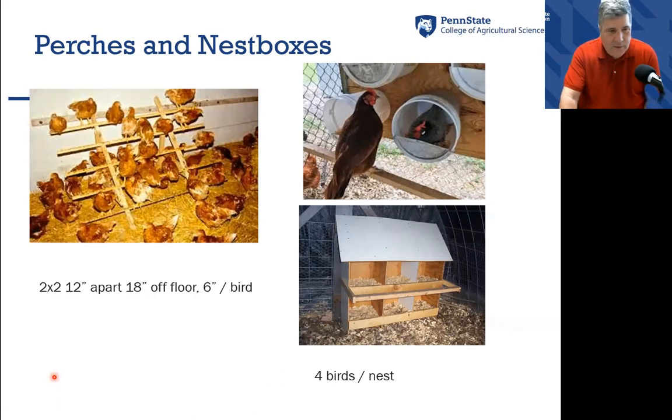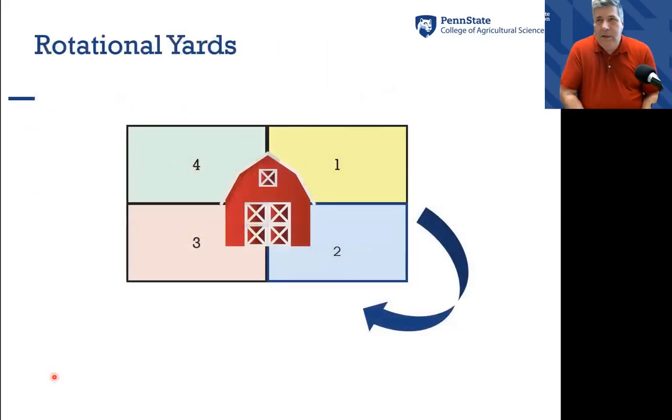A lot of people say keeping birds is hard because of all the work involved, but there are ways of managing manure within poultry, especially small flocks. One method is the idea of rotational yards, where you have your birds going out into a different yard every day — out into the yard for the day, back into the house at night, then out into a second yard, third yard, fourth yard — distributing the manure over a larger area than if you had it only in one spot connected to the house.